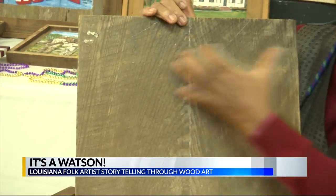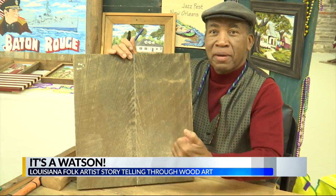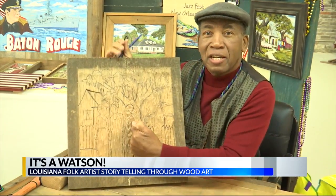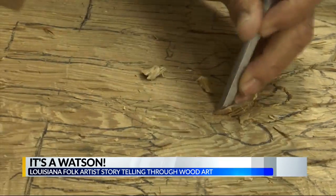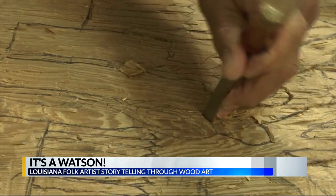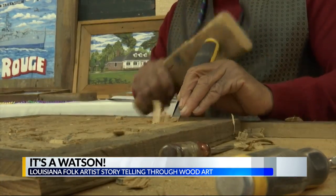You see paintings and art all over the world, but when you see a 3-D piece popping out of cypress, you know it's a Watson. All Watson pieces are made out of cypress wood only. Watson says in order to keep its uniqueness, he travels across Louisiana looking for old abandoned buildings made out of cypress trees. He demolishes the building himself. He takes the old boards, recycles them, and carves his subject matters. The boards are from buildings over 150 years old, cut from trees 300 years old.